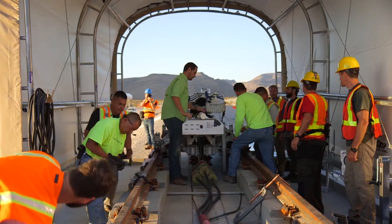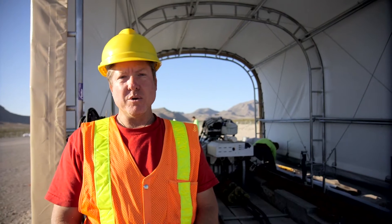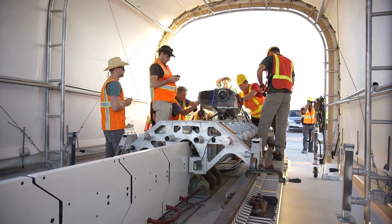Twenty seconds and counting. Three, two, one. We're here at the Hyperloop testing facility here in Las Vegas, Nevada and we've got our camera mounted to the top of the sled right now — an IMAX camera — to get a point of view shot as the sled's going down the track.